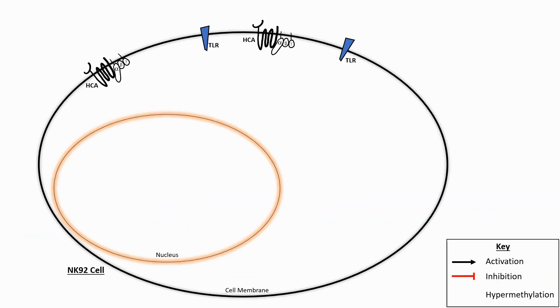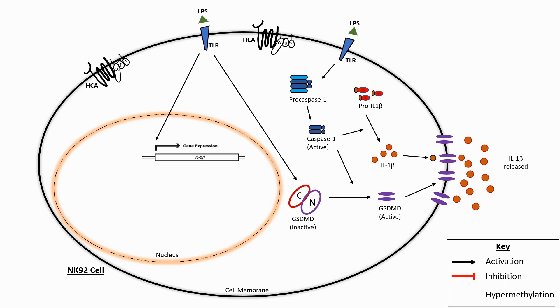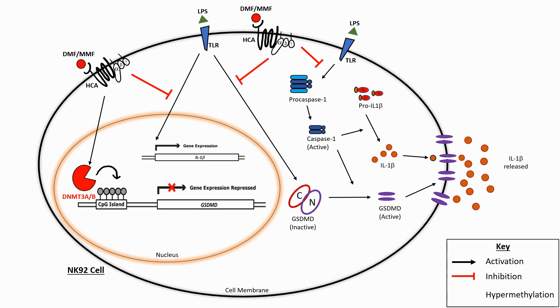In this study, we showed that LPS induces production and caspase-1-mediated conversion of pro-IL-1-beta into IL-1-beta. We also showed that the release of IL-1-beta involved gasdermin-D-mediated pyroptotic pore formation. DMF and MMF were shown to inhibit the production as well as release of IL-1-beta from these cells. Further, we showed that DMF and MMF induced DNMT-mediated hypermethylation silencing of the gasdermin-D gene, thus inhibiting the release of IL-1-beta from NK92 cells.